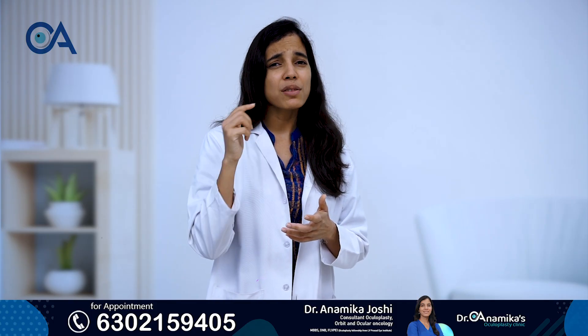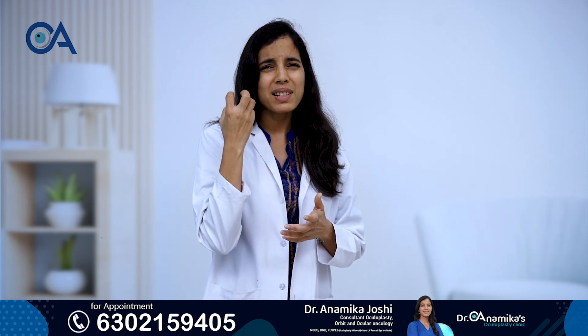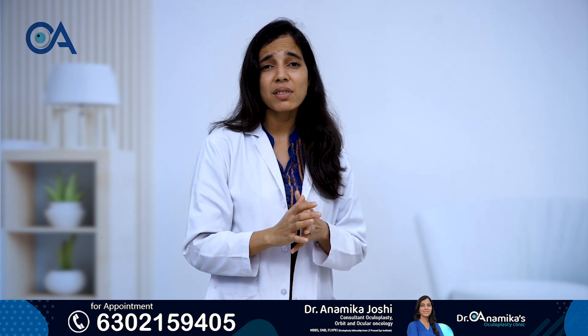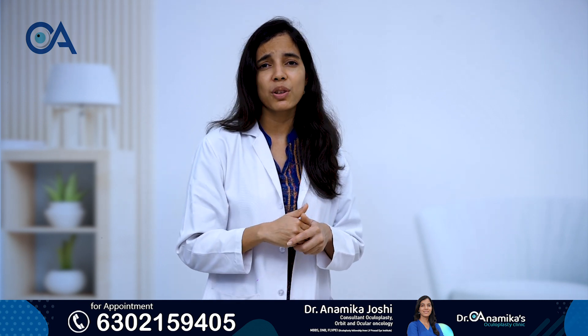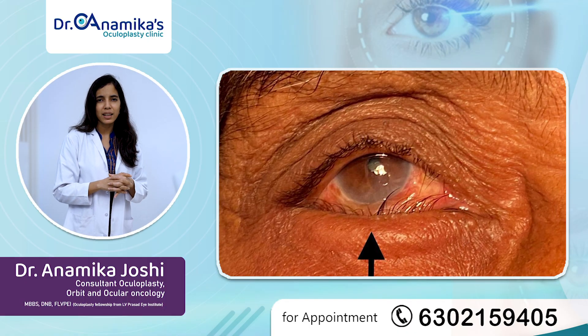In fact, this can also cause the black part of the eye — which is the cornea — to become slightly whitish, especially in the lower part of the cornea. Sometimes it can also affect the vision because of that, so it's important that this condition should be treated in time.